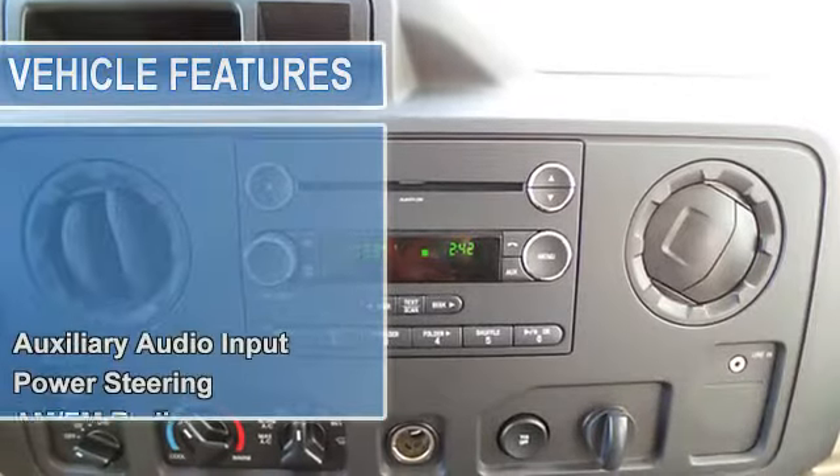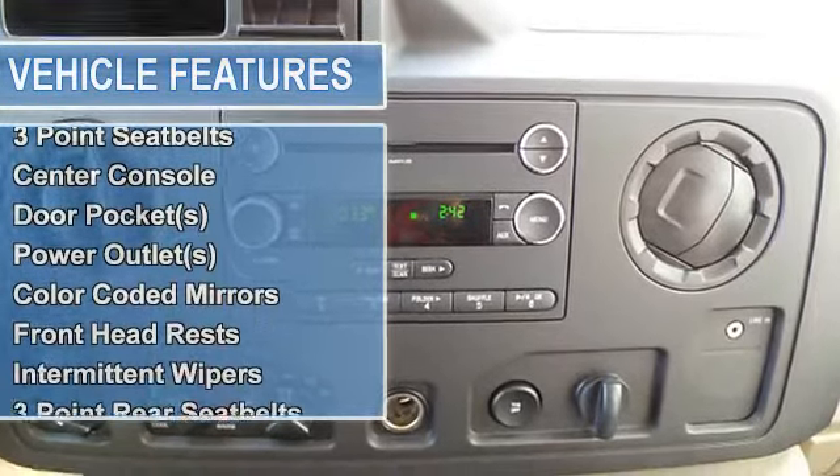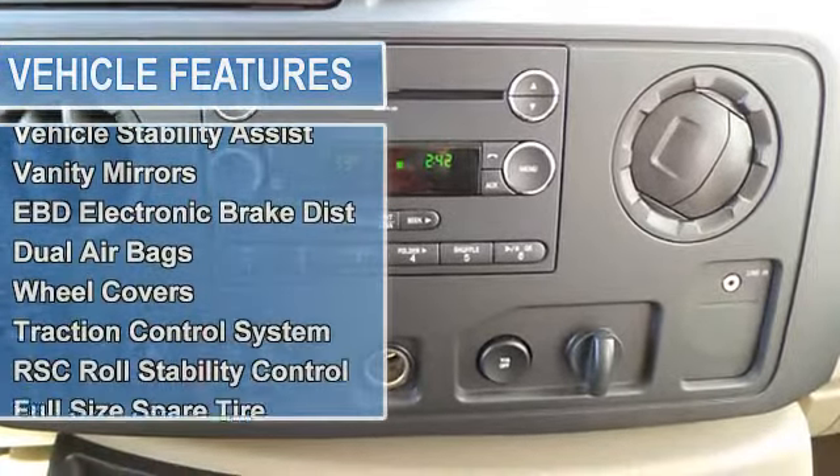Air conditioning, cargo light, 3-point seatbelts, center console, door pockets, power outlets, color-coded mirrors, front headrests.